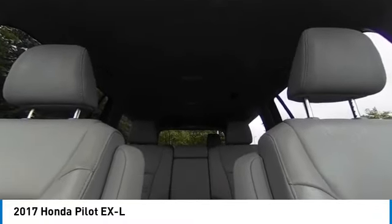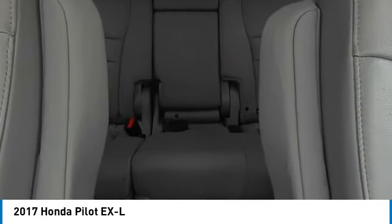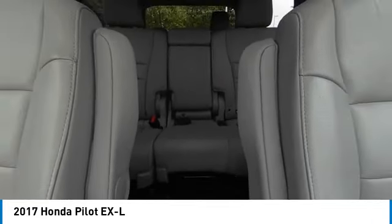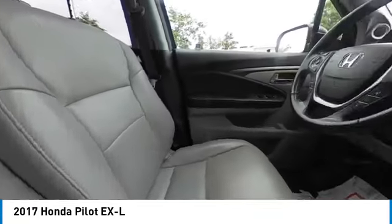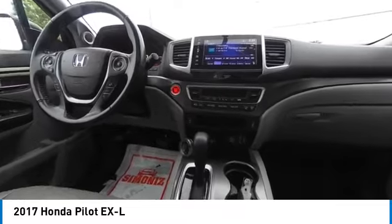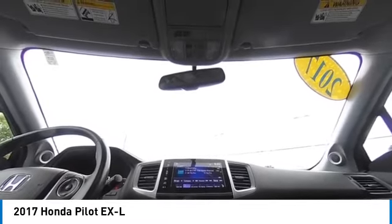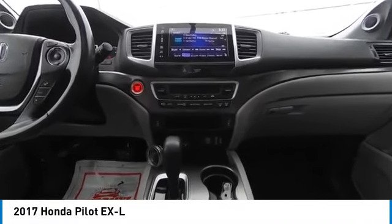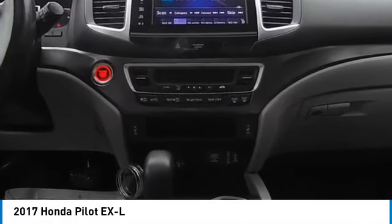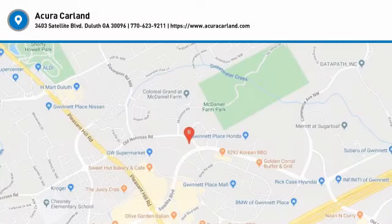Take this vehicle for a spin and see why so many shoppers are now proud owners. iliiedrof.com